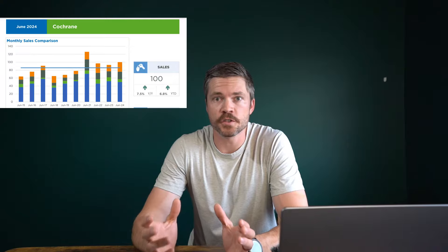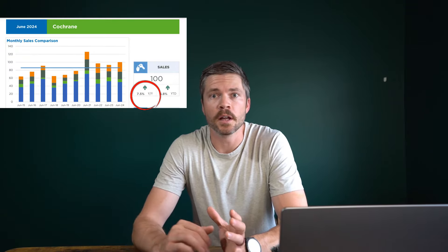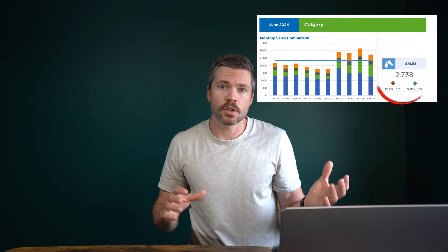In June, Cochrane did slow its growth a little bit. In previous months we've seen about 10-11% growth year over year and now we've slid down to about 9%, falling just behind Airdrie at about 10.7% and Calgary sitting at about 12%. Notably, Cochrane was one of only two surrounding communities around Calgary that saw increased sales numbers over the previous year in June. The other was High River, while both Airdrie and Okotoks, and obviously Calgary, all saw slower sales numbers this June than June of 2023.